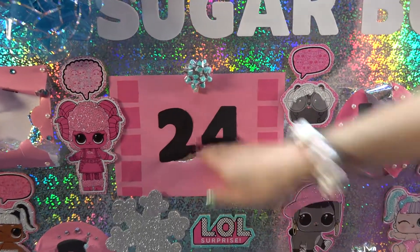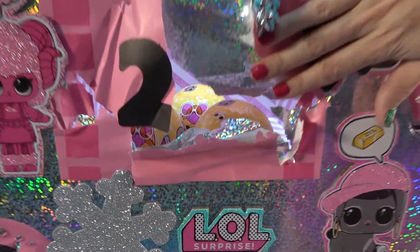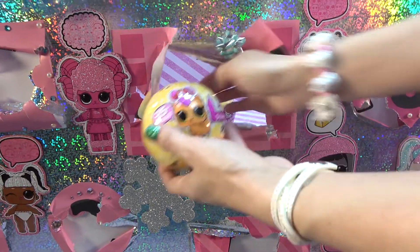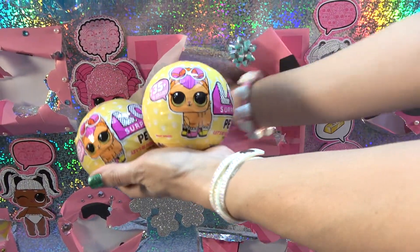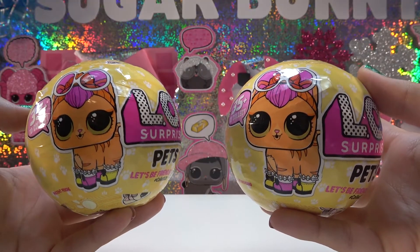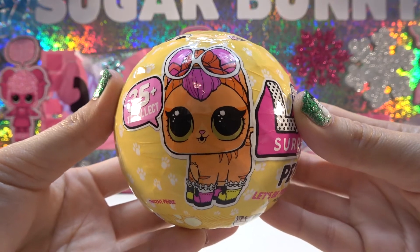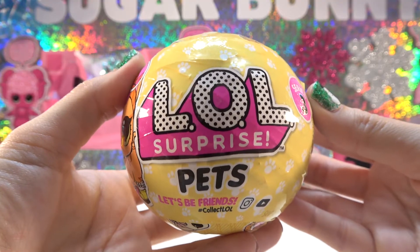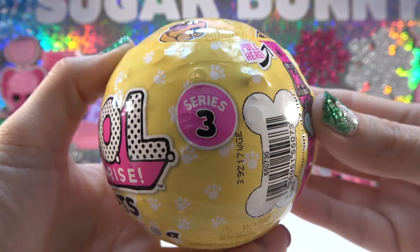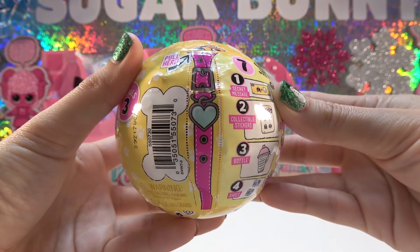Let's see what's inside today. Go ahead and have a look — I think you know what those are. There's one, two, and three of them. There will be one added to each prize package, and there's one for me to open up. It's an LOL Surprise Pets Ball — a Series 3 Wave 1 Ball. Inside there are seven surprises. Let's see how I do with the zippers today.